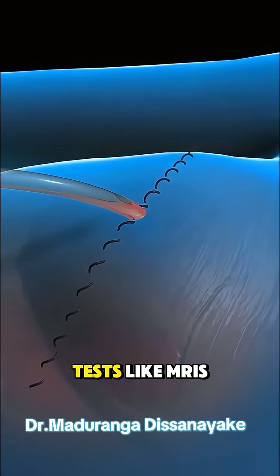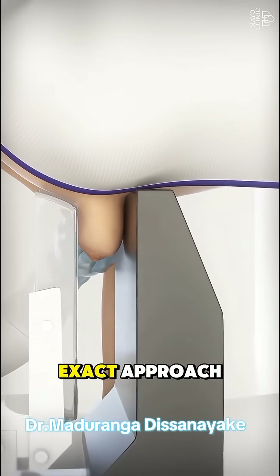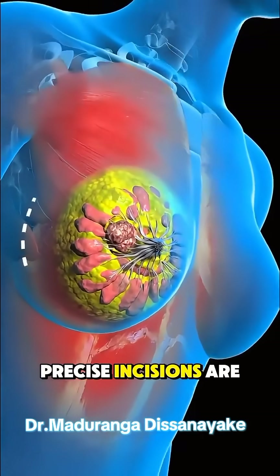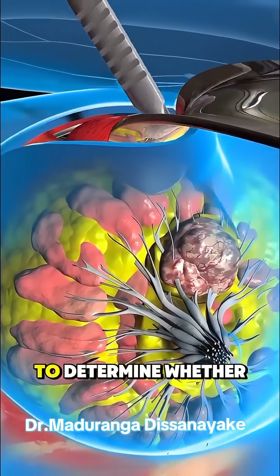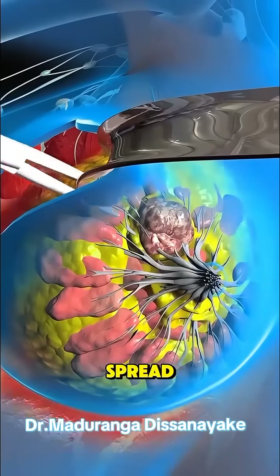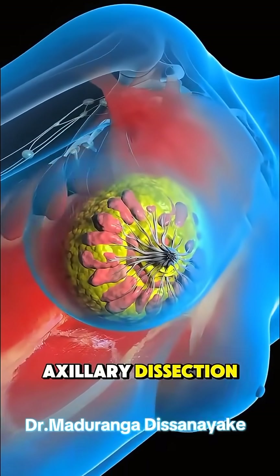Before surgery, imaging tests like MRIs or mammograms help the surgical team plan their exact approach. During the operation, precise incisions are made, the tissue is removed, and lymph nodes are often checked to determine whether the cancer has spread. This may involve a sentinel lymph node biopsy or a full axillary dissection.